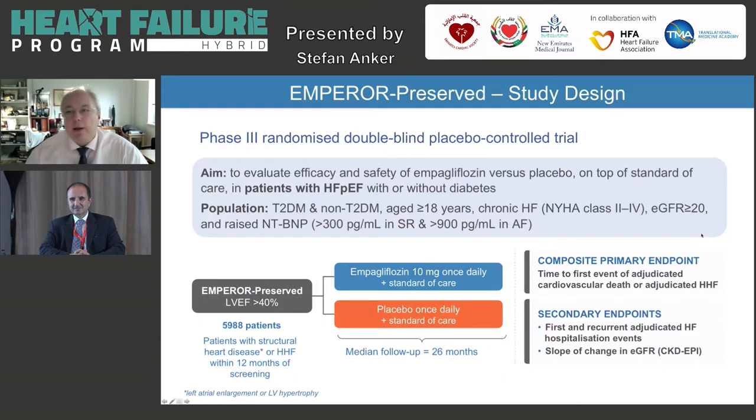We then moved into heart failure with reduced ejection fraction, and now heart failure with preserved ejection fraction. Heart failure with preserved ejection fraction, in contrast to reduced ejection fraction, is basically ejection fraction above 40%. We recruited 6,000 patients in the Emperor Preserved program. They had diabetes or not — half and half. Patients were symptomatic, had an eGFR of 20 or above, and an NT-proBNP above 300 in sinus rhythm or above 900 in atrial fibrillation. These patients received empagliflozin 10 mg once daily or placebo and were followed for 26 months.